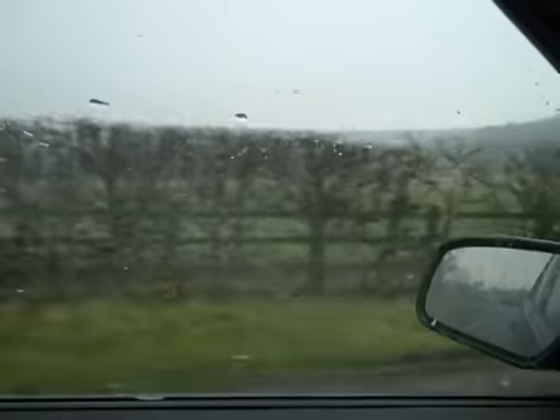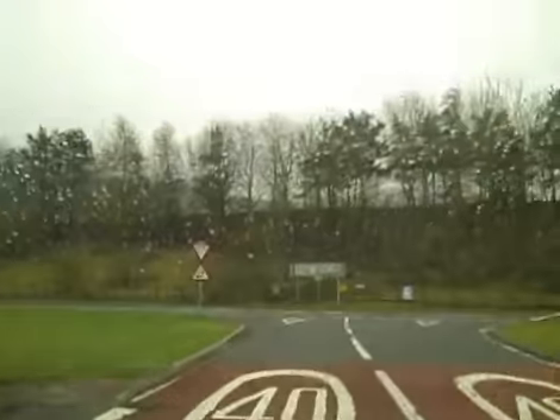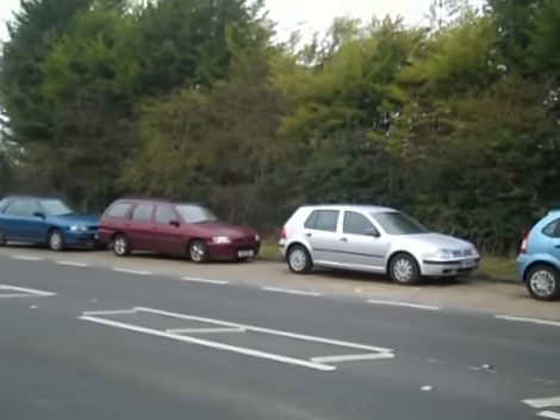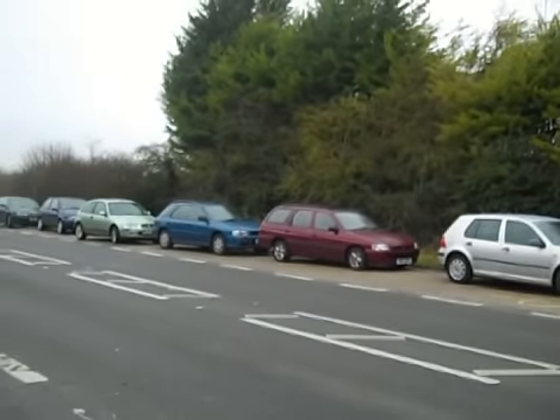Sometimes we see that car number plates are stolen, absolutely ripped off the vehicle. Those number plates are then put onto the criminal's car and used in crimes elsewhere in the country. For example, you might find yourself getting a parking ticket from the London area when you've never actually been in London at all.